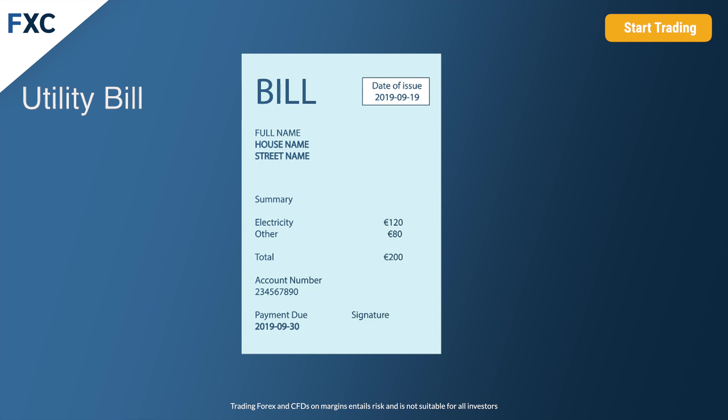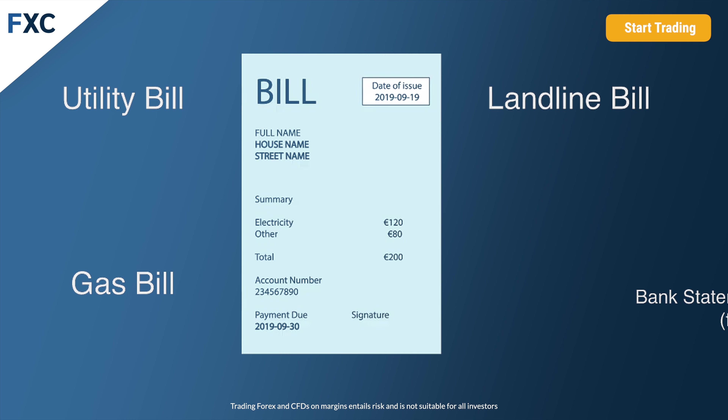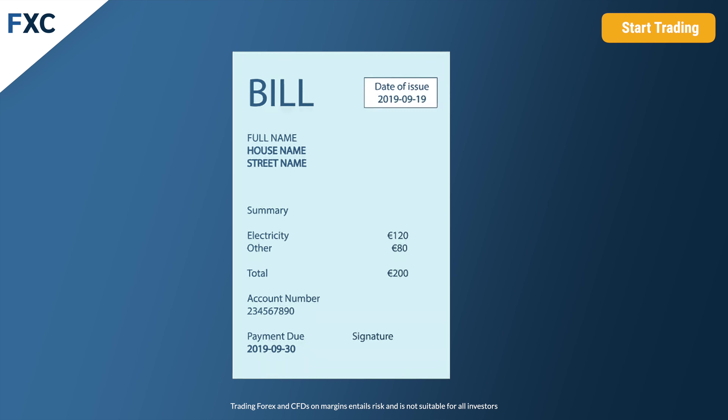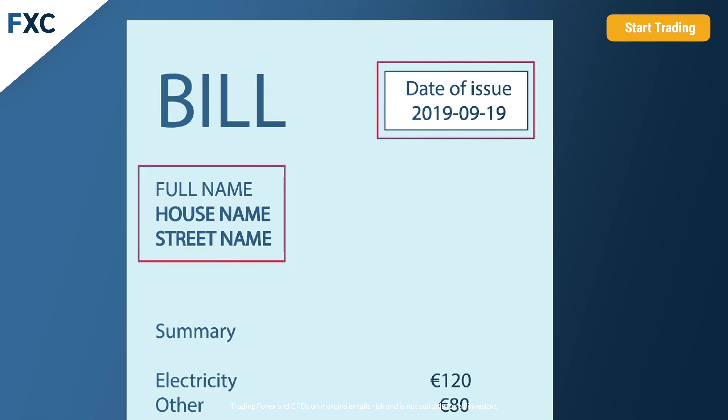You can use a recent utility bill, recent gas bill, recent landline bill, or maybe the easiest way is to download recent bank statements or credit card bills from your internet banking. We need to see just the first page where it shows your permanent address and at least one transaction. The issuing date of the document cannot be older than three months. On the photo, it's necessary to clearly see your permanent address and the date of payment.